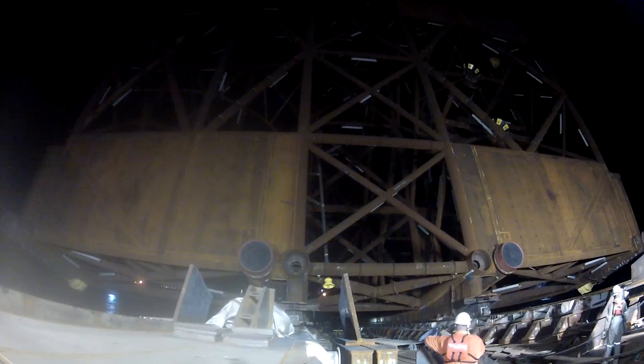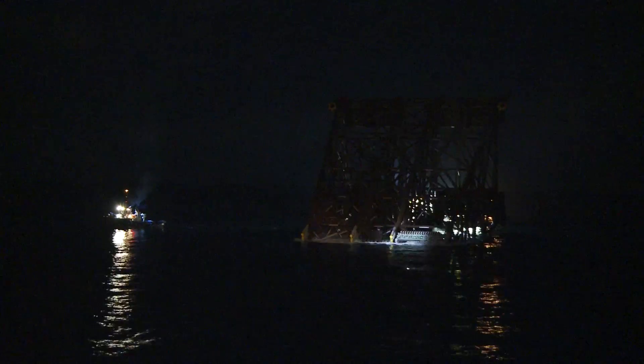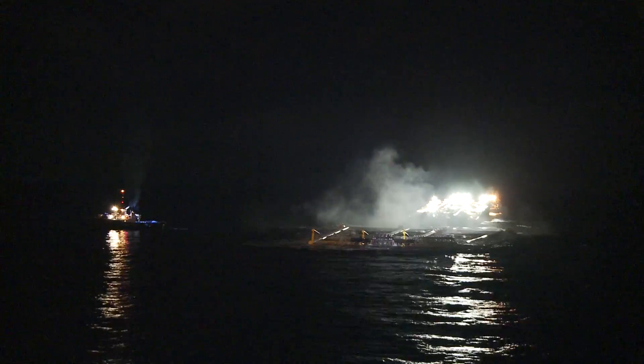Once we got it ballasted down to 3.75 degrees and the final launch plates were cut at 4 o'clock in the morning, she launched off the barge and everything went real well. It was a very successful launch — everything looked good.